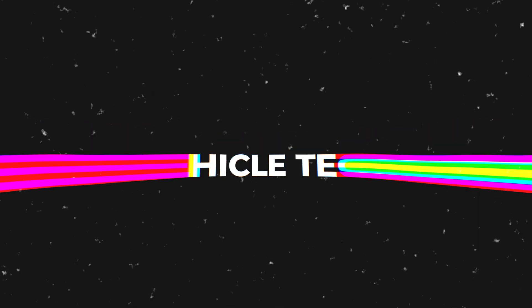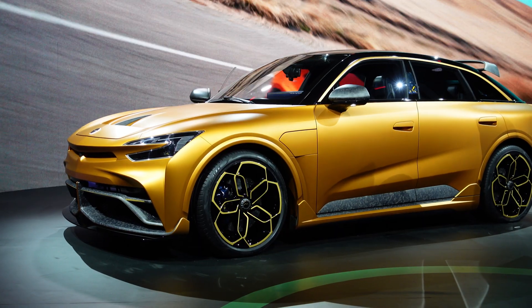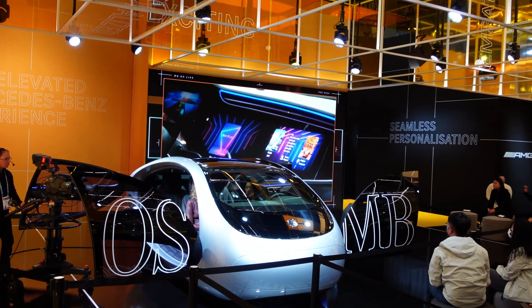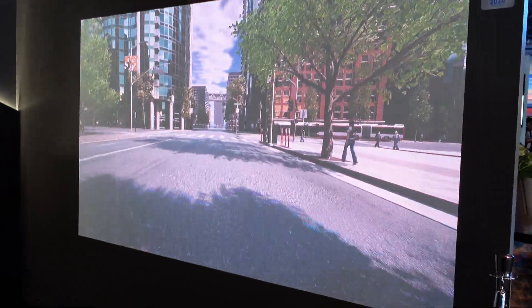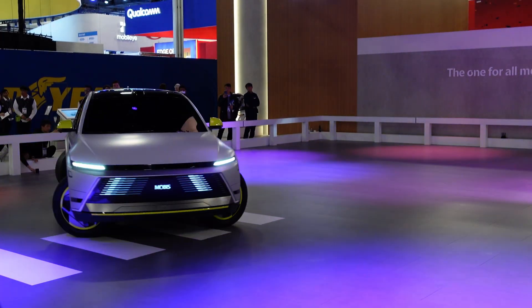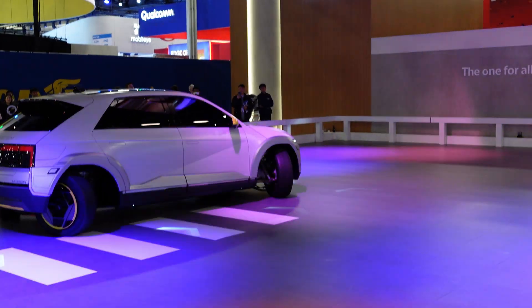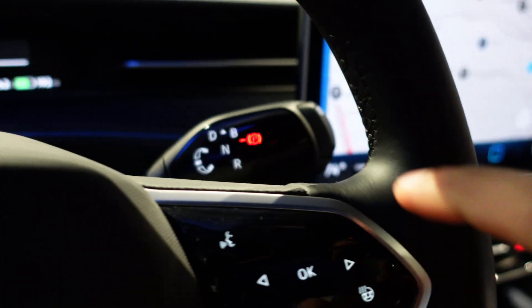This year, vehicles took up a large part of CES, with their own dedicated hall focused on autonomous driving, in-car projectors, and various future technologies. Rather than focusing on cars of the far future, I wanted to look at cars slated to come out in the next couple of years — starting with the Volkswagen ID.7, planned for release this year, which introduces ChatGPT built into the car.